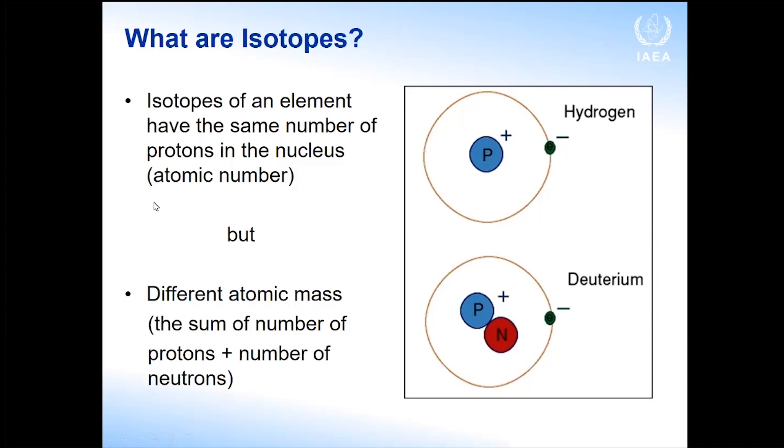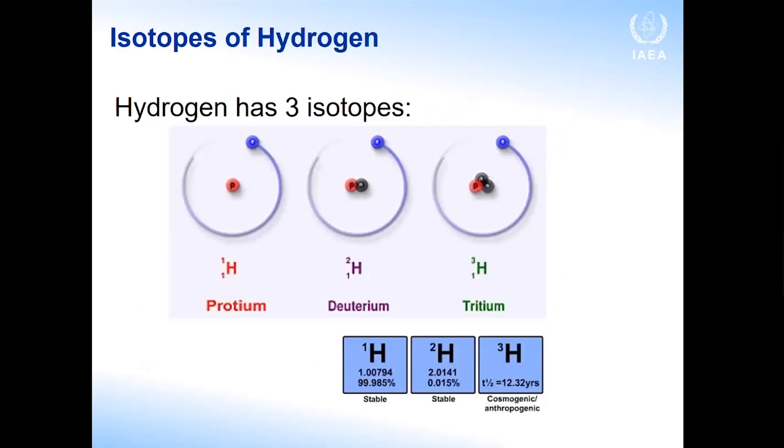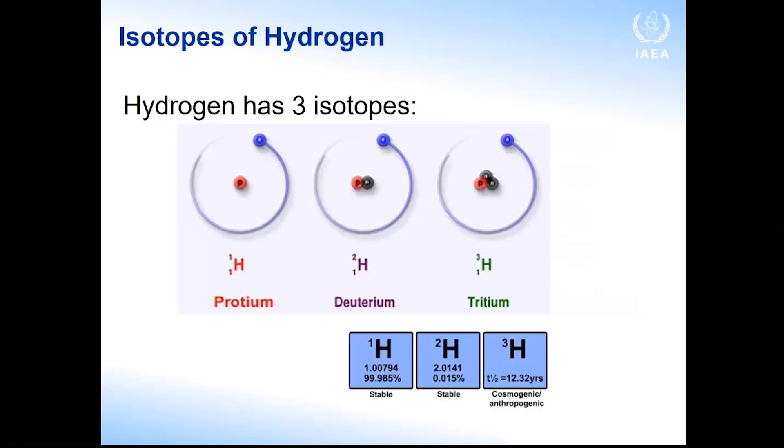Each element has several isotopes. Those isotopes have the same number of protons in the nucleus, but different numbers of neutrons, and therefore different atomic masses. Take hydrogen as an example: it has three isotopes — protium, deuterium, and tritium. Protium and deuterium are stable isotopes; tritium is not stable — it decays and emits radiation, making it a radioactive isotope. Deuterium has one neutron added and is heavier than protium.